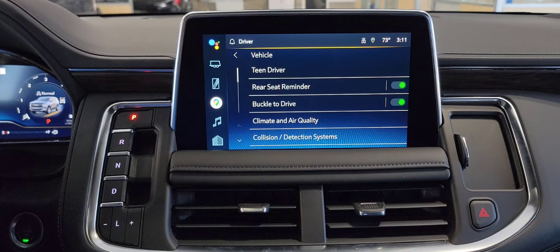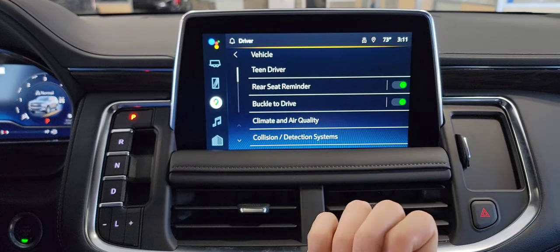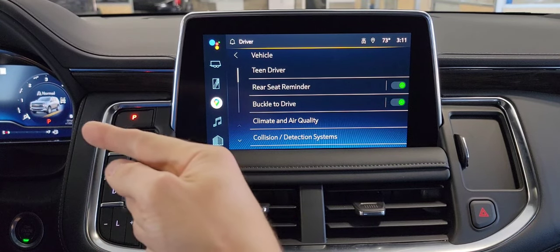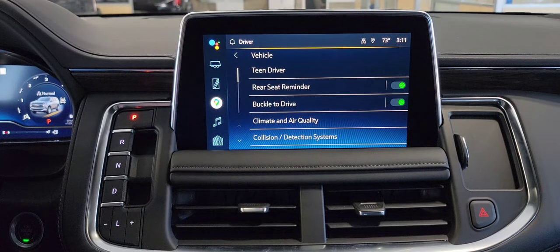The first one I want to talk about is rear seat reminder. The way this one works — if you ever open up the back two doors 10 minutes before you start the truck, or any time they're opened up after you start the vehicle, when you turn the vehicle off, it's going to beep at you and show you a warning on this screen saying to look in back.